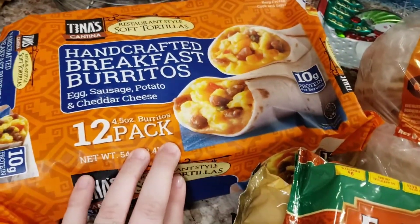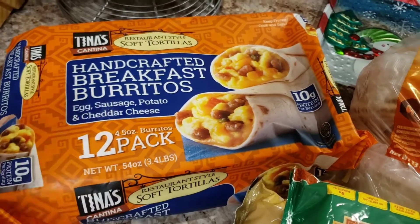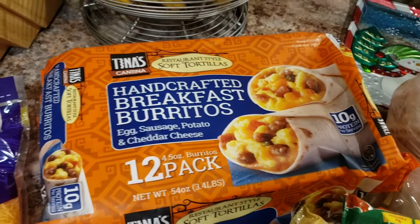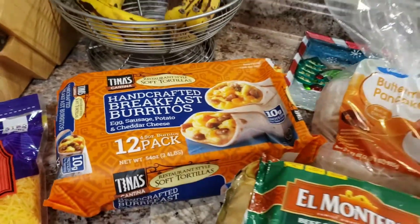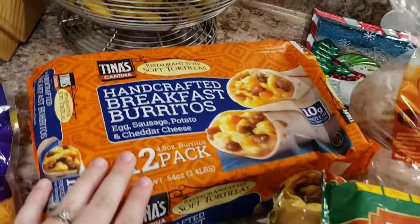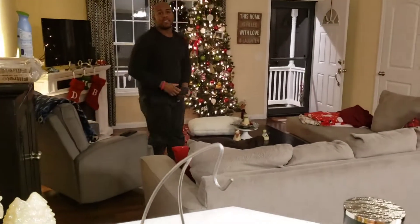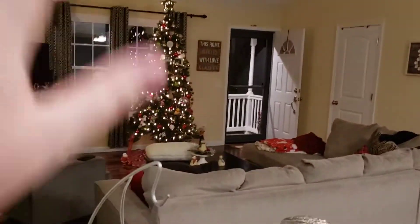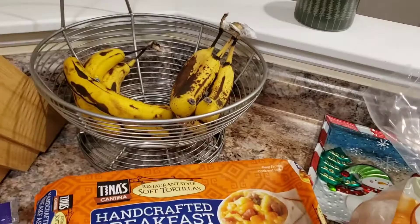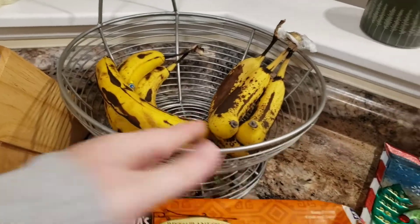Devin picked up a pack of these Tina's breakfast burritos. He's never tried these but they looked really good and there's 12 of them. I've been making him some breakfast casserole but I thought these would be good to change it up. Also guys, we have decorated for Christmas — you're going to see a very thorough video on that after this video. I've got some bananas back there that I need to make banana bread out of.